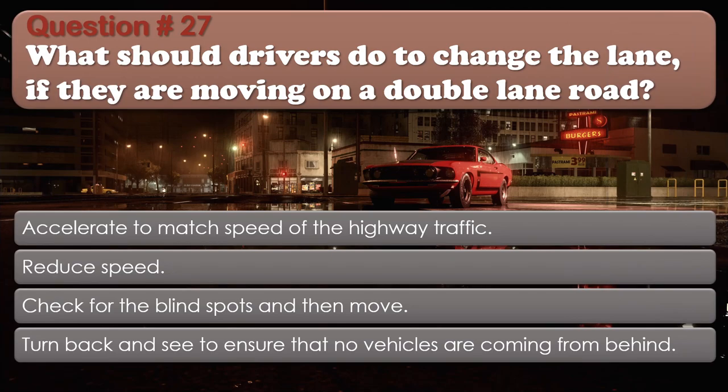Question number 27: What should drivers do to change the lane if they are moving on a double lane road? Options: Accelerate to match speed of the highway traffic; Reduce speed; Check for the blind spots and then move; Turn back and see to ensure that no vehicles are coming from behind. The correct answer is Check for the blind spots and then move.